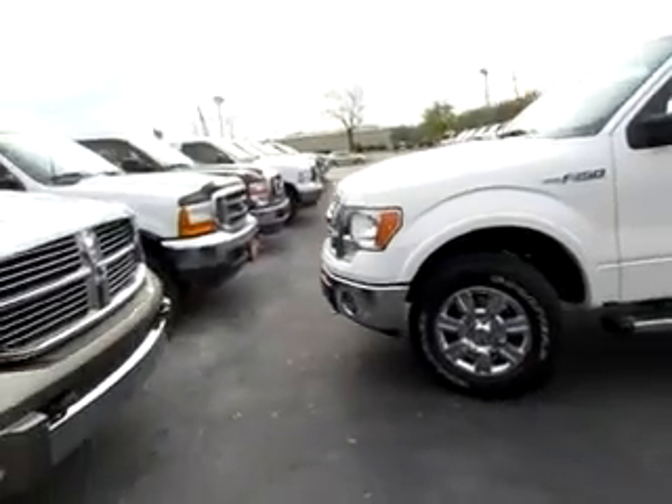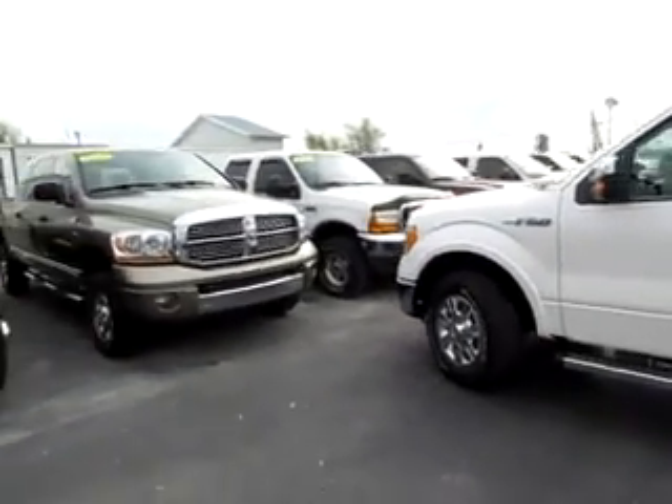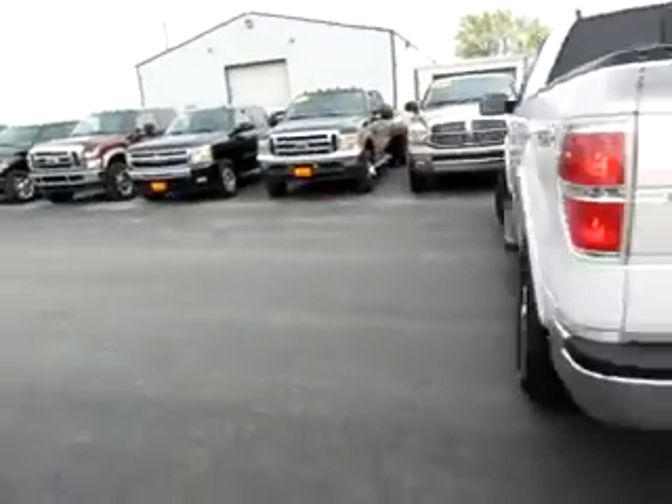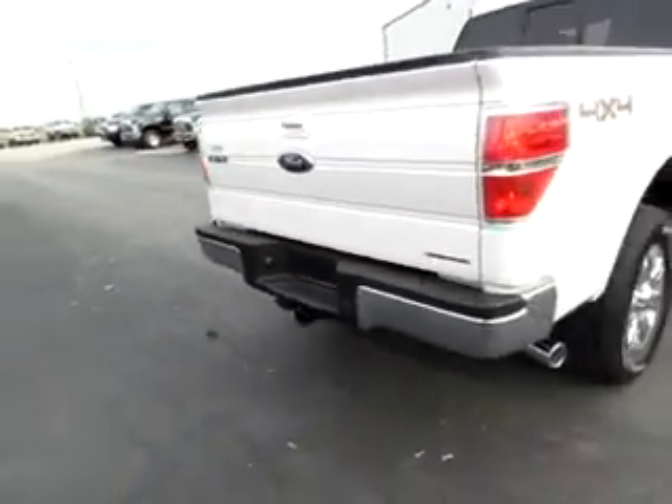B41 588. This is a brand new 2012 Ford F-150. It's a Lariat Edition, four-wheel drive, with lots of tread on the brand new tires. It's a flex fuel vehicle.